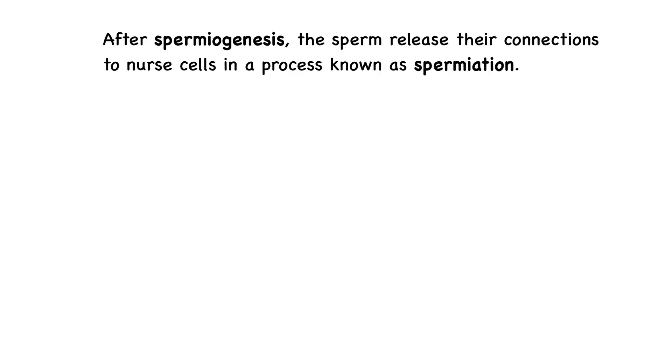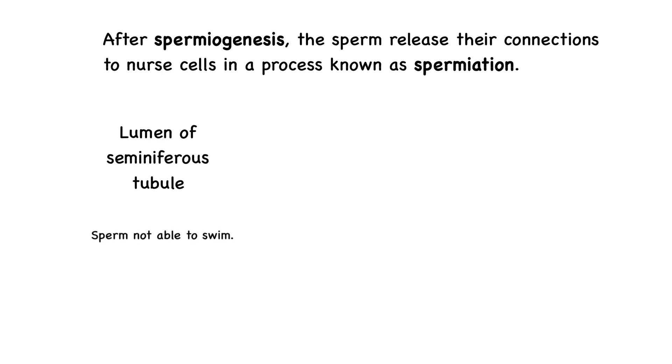After spermiogenesis, the sperm release their connections to nurse cells in a process known as spermiation. These cells then enter the lumen of the seminiferous tubule, and fluid released from the nurse cells pushes the sperm along. At this point, the sperm are not yet able to swim.